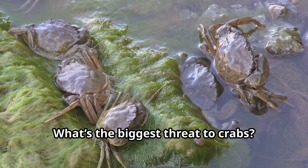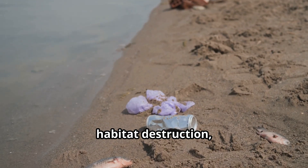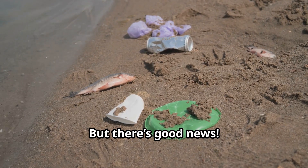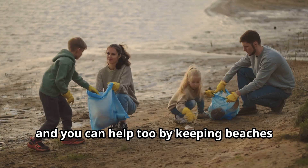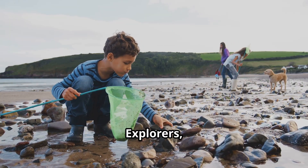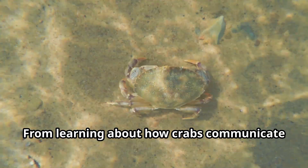Sadly, the biggest threat to crabs is us humans. Pollution, habitat destruction, and overfishing have really hurt crab populations. But there's good news — people all over the world are working to protect our habitats, and you can help too by keeping beaches clean and learning about ocean conservation.